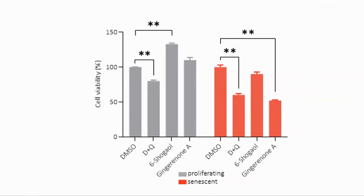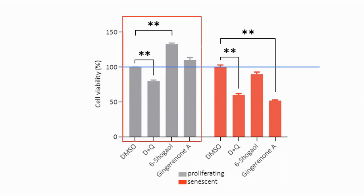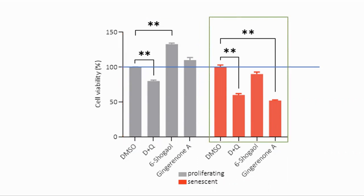So how do these compare against the known senolytics dasatinib and quercetin? The blue line shows the neutral effect, which we see from DMSO, a buffer solution. In terms of impact on proliferating cells, D and Q had a negative impact, while both 6-shogaol and gingerone A were positive. For the senescent cells, D and Q were effective at reducing them by a little less than 50%, but gingerone A was more effective at just about 50%, showing a better profile on both sides.